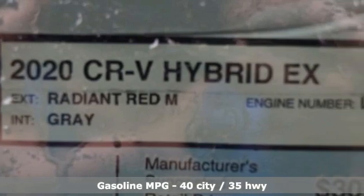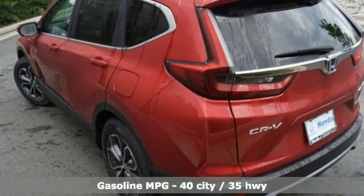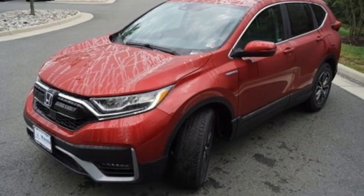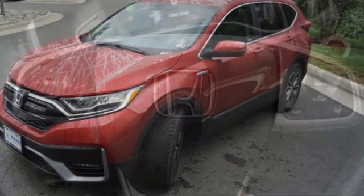Inline four-cylinder engine, dual-zone climate control, streaming audio, digital instrument gauges, front heated bucket seats, memory exterior door mirror settings.